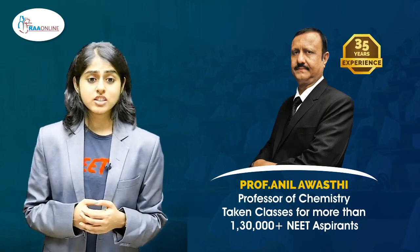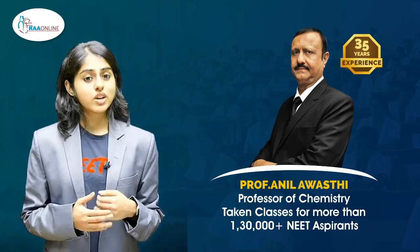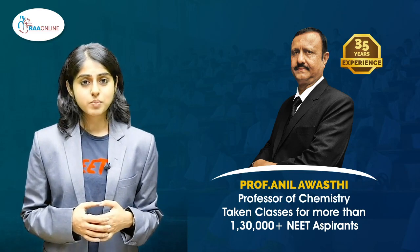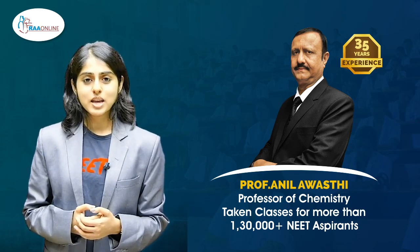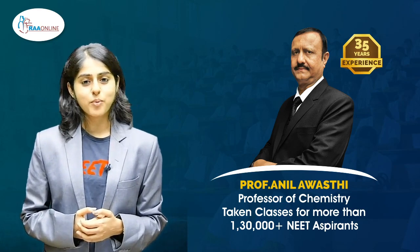Professor Anil Avastee, who is a professor of chemistry with over 35 years of experience and who has also taken classes for more than 1,30,000 plus NEET aspirants, helps you clarify your problems in chemistry with ease to make you solve chemical equations with no problem.